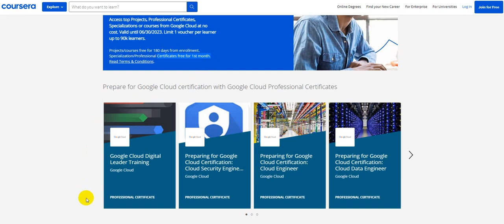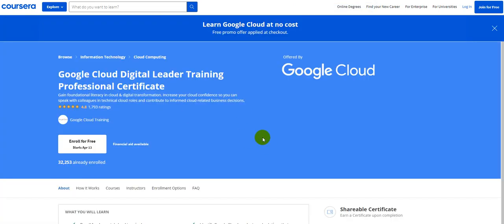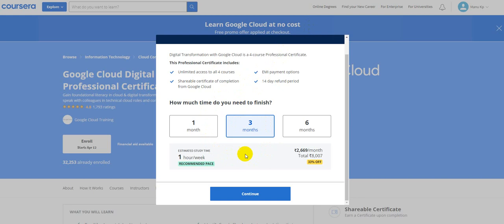So if you enroll today, you're supposed to complete it within the first 30 to 31 days. I'll guide you on how to get going. For instance, let us take Google Cloud Digital Leader training. I just enrolled in this one to show you how it works. Once you click on the professional certificate option, it takes you to the learning platform where you can see it says 'Learn Google Cloud at no cost — free promo offer applied at checkout.' Once you click 'Enroll for Free,' it takes you to a page where you put in your login.